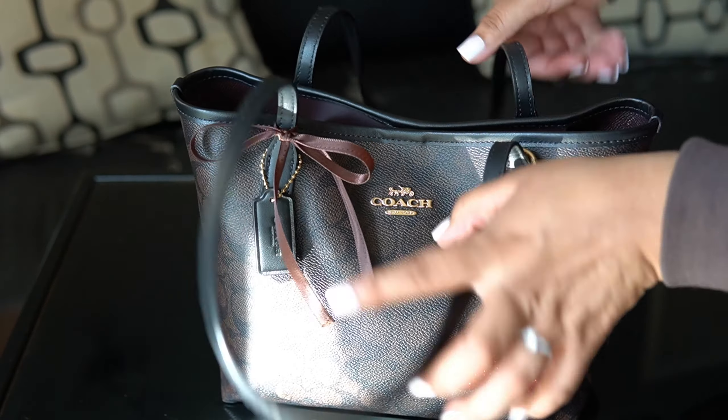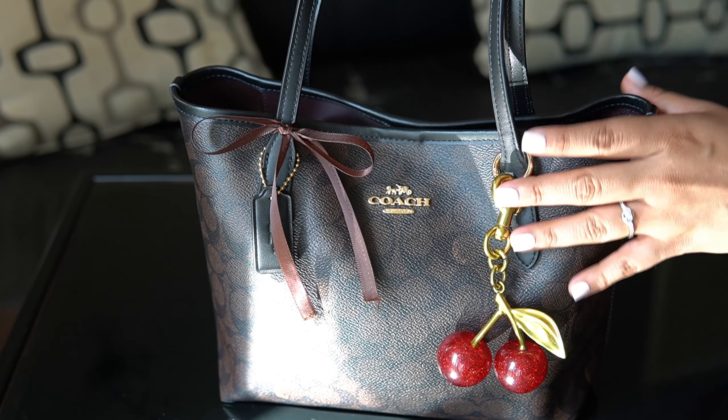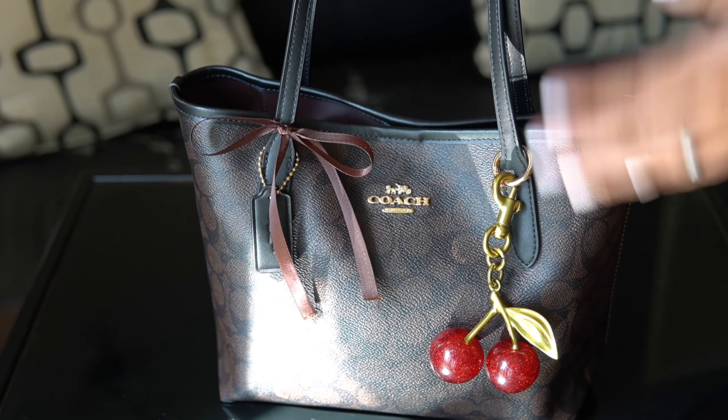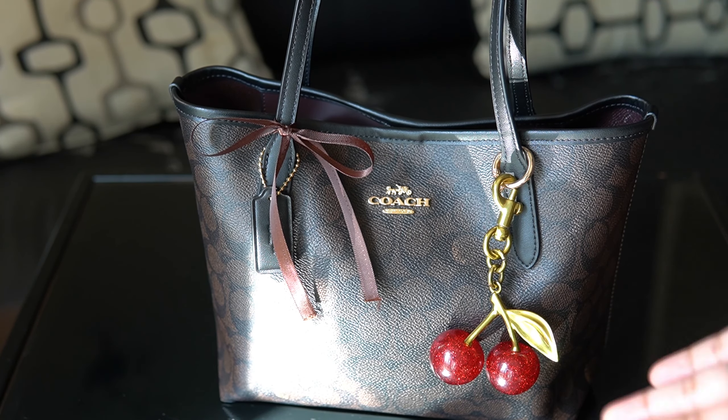So let's get into the contents of the bag. The strap is comfortable overall. I did notice that when it was a little bit more stuffed, it kind of dug into my shoulder, but I guess it just varies on what you have inside.